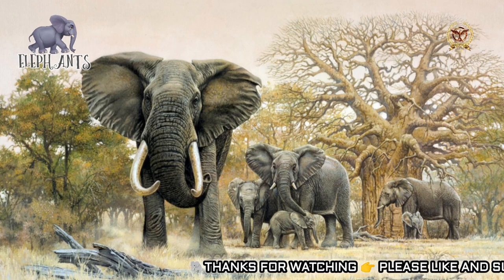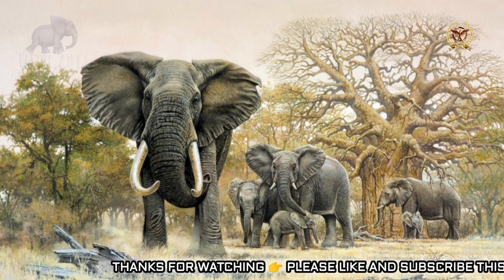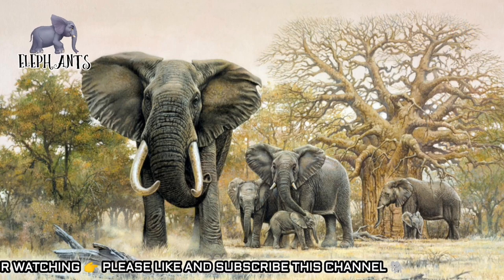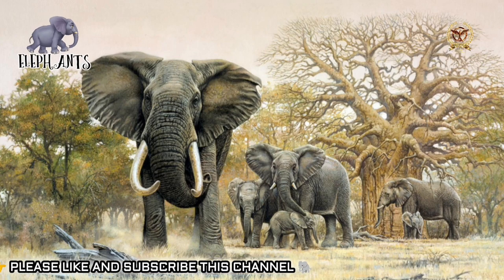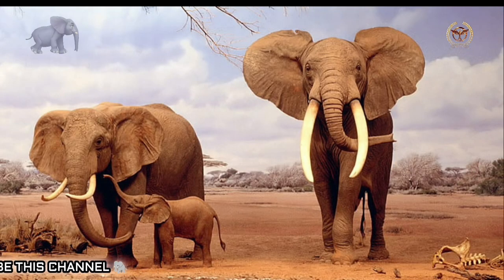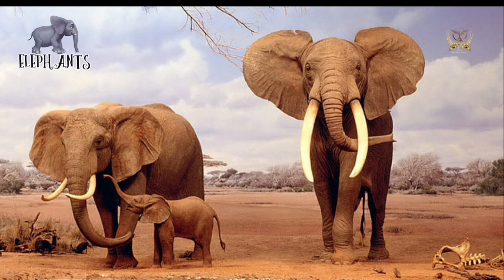Elephant intelligence has been compared to that of primates and cetaceans. They are self-aware and empathize with dead family members. African bush elephants, Asian elephants, and African forest elephants are endangered. The main cause of elephant extinction is the ivory trade, as they are hunted for their tusks. Wild elephants are on the verge of extinction due to habitat destruction and conflicts with local people.